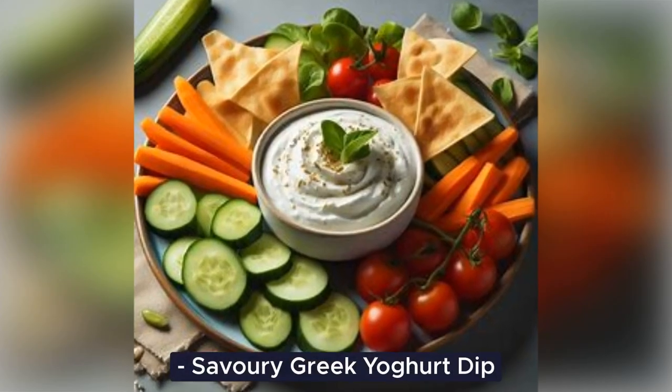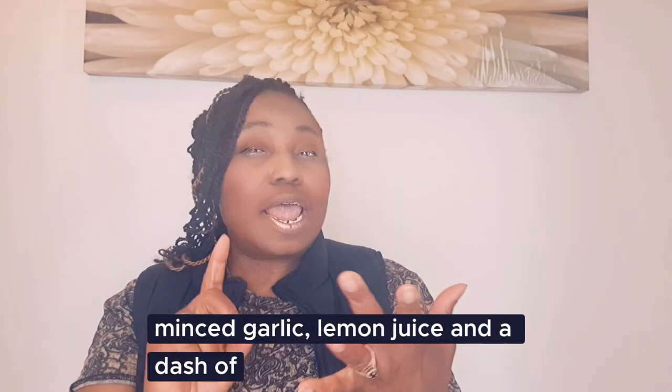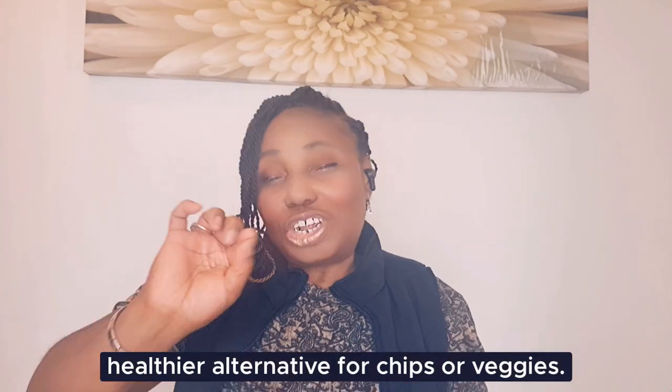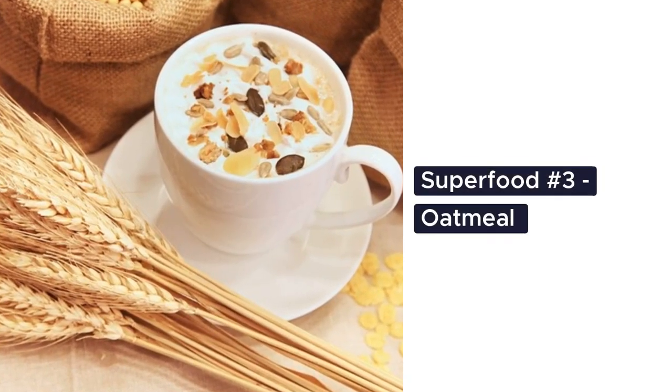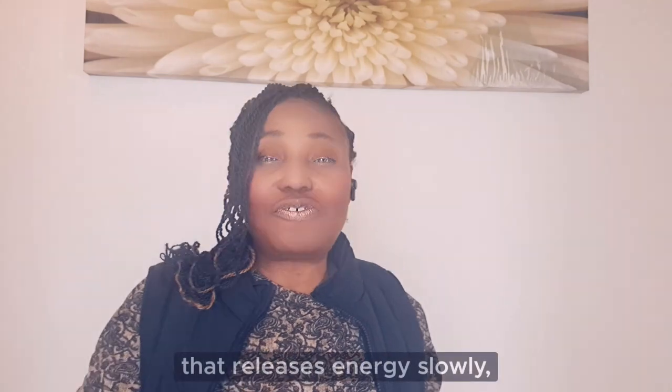Savory Greek yogurt dip: combine Greek yogurt with minced garlic, lemon juice and a dash of olive oil or spices of your choice. Use this creamy dip as a healthier alternative for chips or veggies. It's perfect for snacking or as a marinade for grilled meats. Superfood number three: oatmeal.